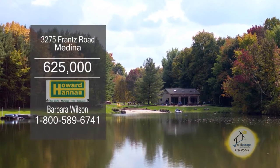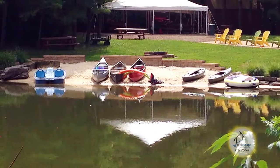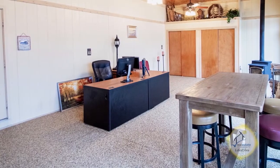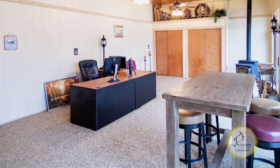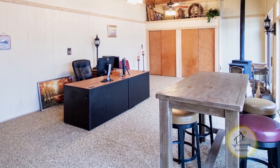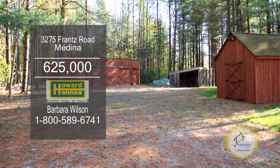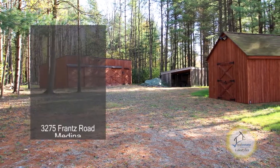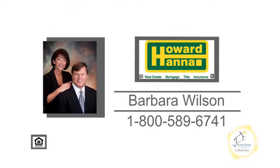This private resort in Medina is complete with a party center and a three-acre spring-fed lake. The party center includes a lake view room with a nature stone floor, a wood-burning stove, and three large sliding glass doors. The studio room has a full kitchen and a full bath. There are four custom sheds, all equipped with LED interior and exterior lighting. Contact your number one Medina real estate agent, Barbara Wilson.